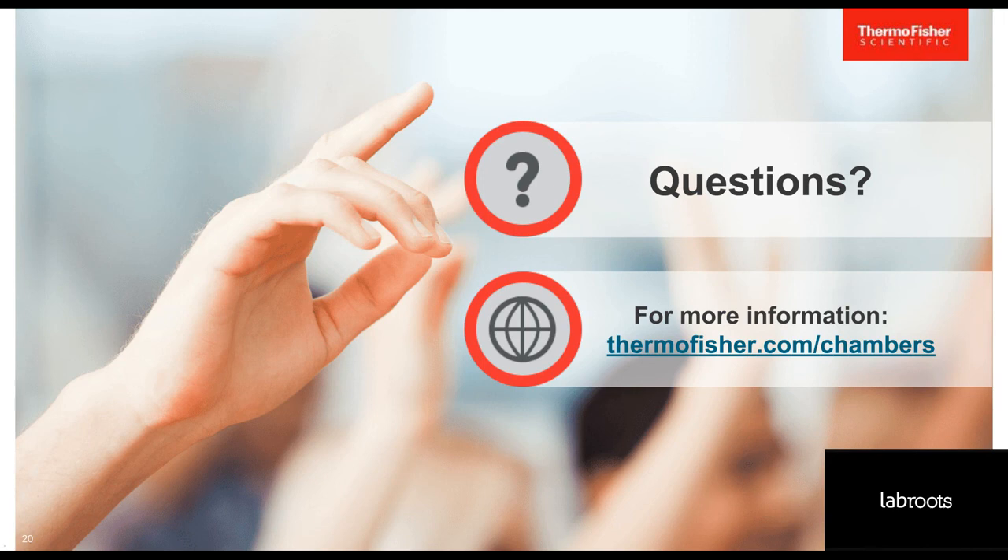I echo what Felicia said. Thank you very much for your time, great questions, and we're happy to assist you in any way we can. Thank you again, Felicia and Bernie, for your time today. We'd also like to thank LabRoots and our sponsor Thermo Fisher Scientific for underwriting today's educational webcast. We encourage you to share this event with your colleagues who may have missed today's live event — LabRoots will alert you via email when it's available for replay. Until next time. Goodbye.